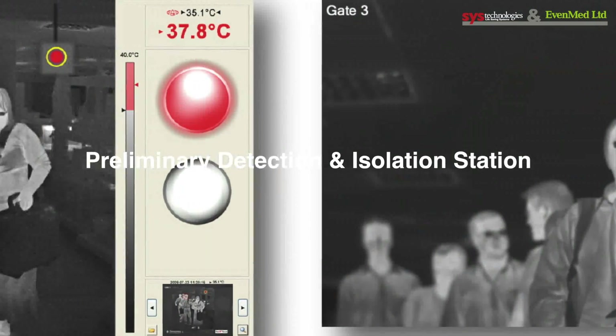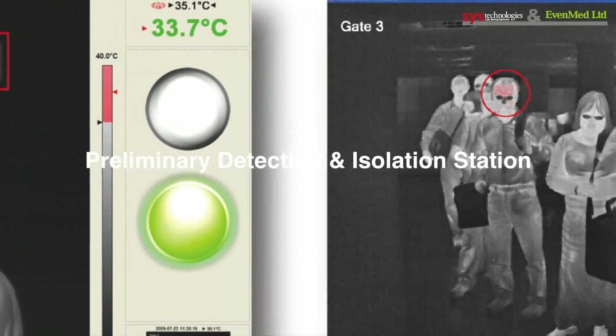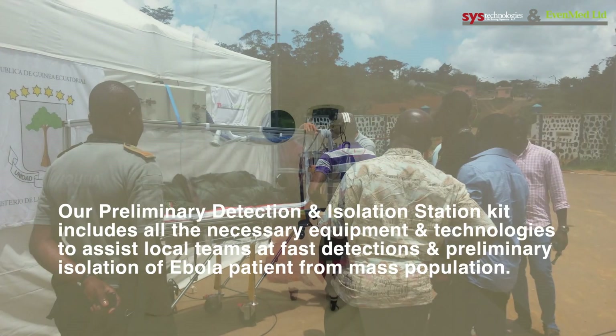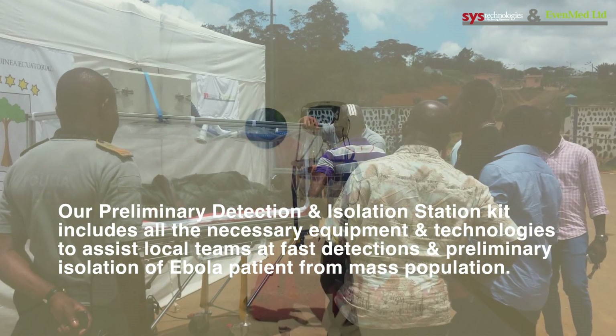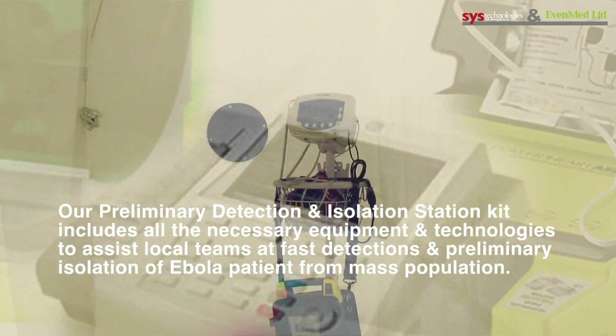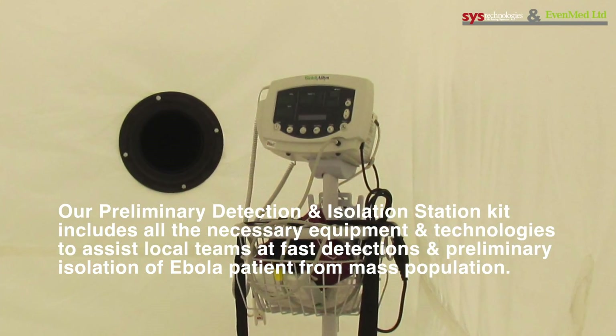Preliminary Detection and Isolation Station. Our Preliminary Detection and Isolation Station Kit includes all the necessary equipment and technologies to assist local teams at fast detections and preliminary isolation of Ebola patients from mass population.